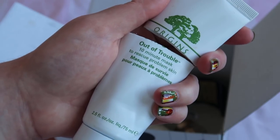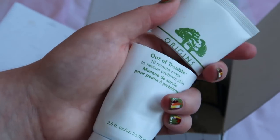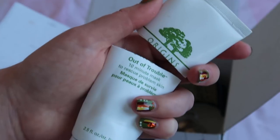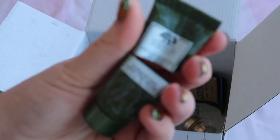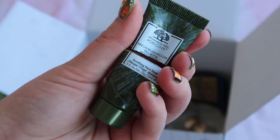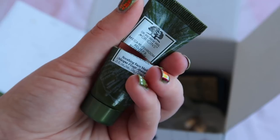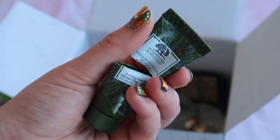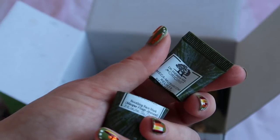I wouldn't repurchase the full size Origins Out of Trouble mask unless you have bad acne all over your face, but the product itself is really good. I also finished a 15ml mini of the Origins Mega Mushroom face mask, worth $7.40. I have a full size of this but there are other masks I like more, so I'll use it up without rushing to repurchase.